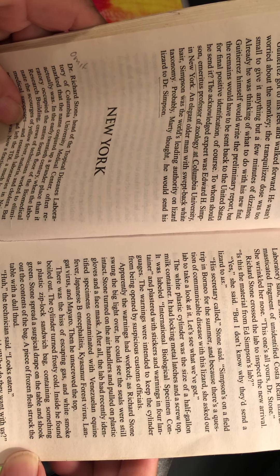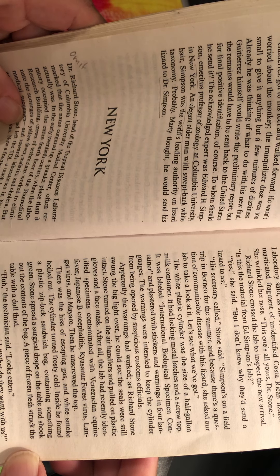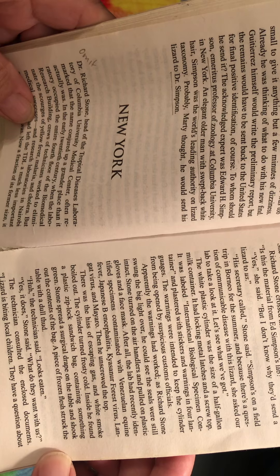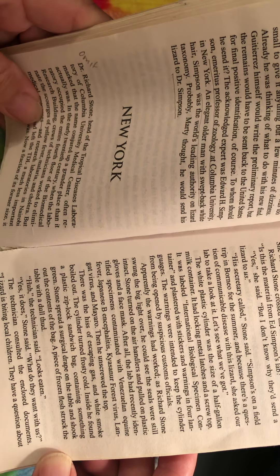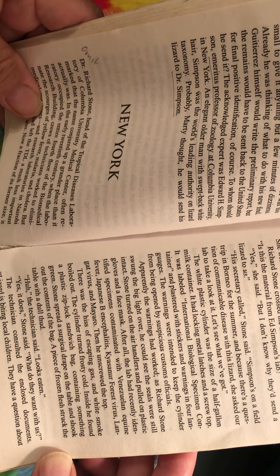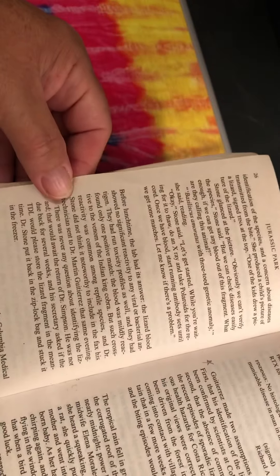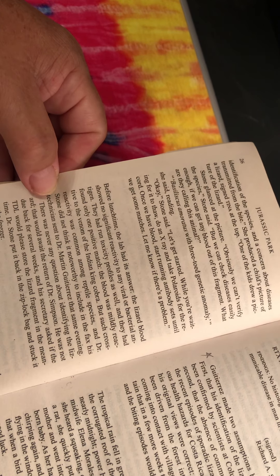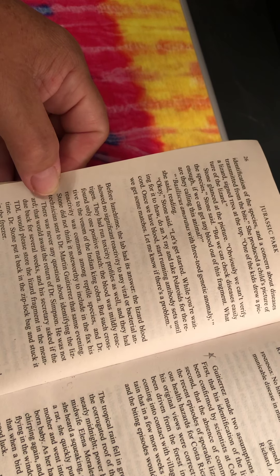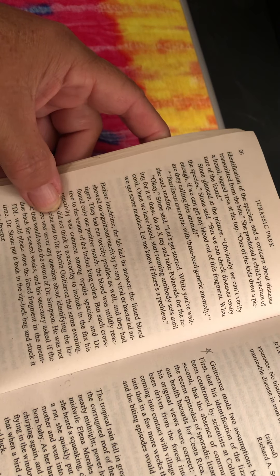There was a hiss of escaping gas and white smoke boiled out. The cylinder turned frosty cold. Inside, he found a plastic Ziploc sandwich bag containing something green. Stone spread a surgical drape on the table and shook out the contents of the bag. A piece of frozen flesh struck the table with a dull thud. "Hmm," the technician said. "It looks eaten." "Yes, it does," Stone said. "What do they want with us?" The technician consulted the enclosed documents. "Lizard is biting local children. They have a question about the identification of the species and a concern about diseases transmitted from the bite." She produced a child's picture of a lizard — signed "Tina" at the top. "One of the kids drew a picture of the lizard."